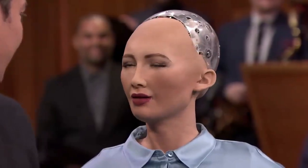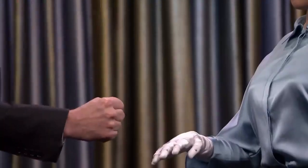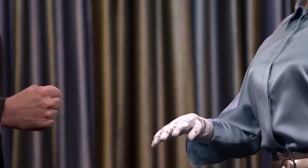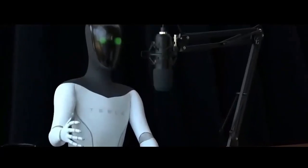SOFIA is a social humanoid robot developed by the Hong Kong-based company Hanson Robotics. SOFIA was activated on February 14, 2016, and made her first public appearance in mid-March 2016 at South by Southwest in Austin, Texas, United States.